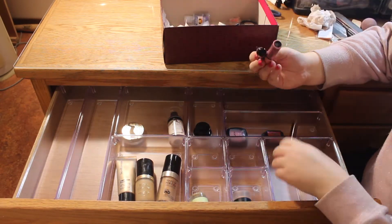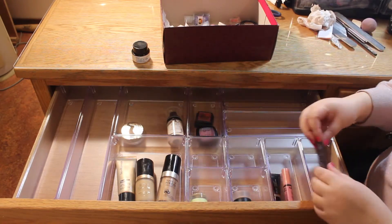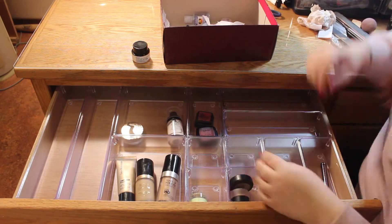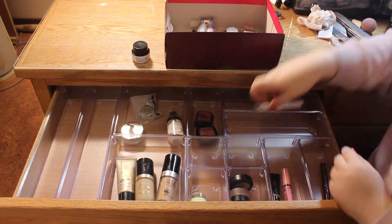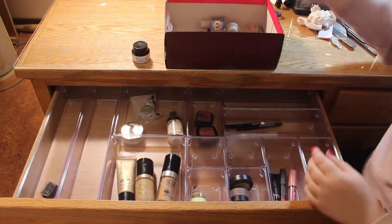I wanted a little bit of flexibility in my organization. The big squares were really great for my different foundations and face products because those tend to be kind of big. I put a bunch in one section, and the small containers worked out really well for small items like concealers that easily get buried.